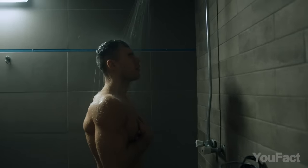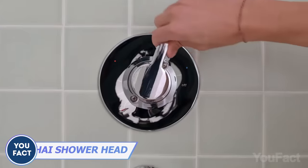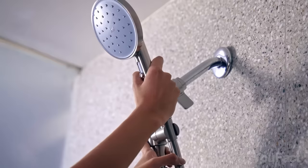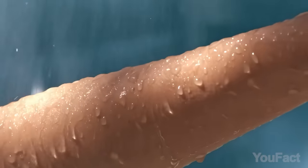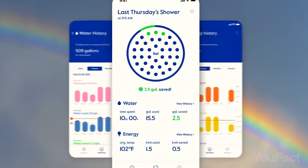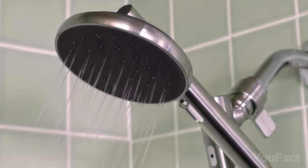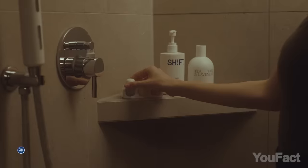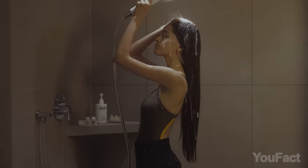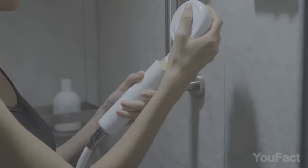Most of us begin our day with a shower — why not make it more effective and enjoyable? This eco-friendly marvel not only saves you money but also enhances your shower experience and well-being. Specially engineered nozzles ensure unmatched water pressure, from a high-pressure stream to a gentle mist, even in older homes. With the app, you have complete control, allowing you to customize water pressure, spray patterns, and monitor usage and water temperature. There's also a kit that turns your shower into a spa-like experience by infusing refreshing scents and skin-friendly botanicals, including three months' worth of scent capsules, a filter, and essential oils.